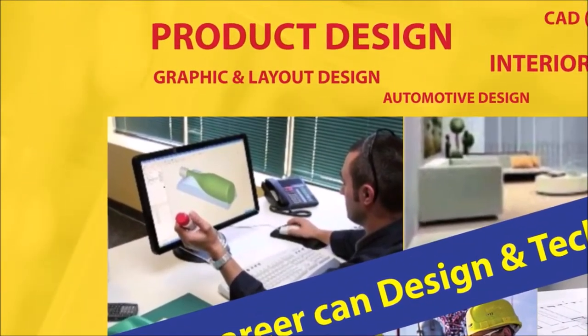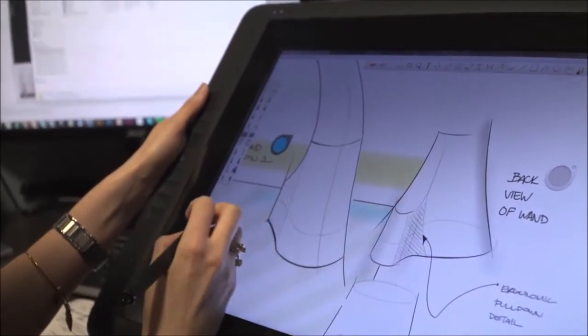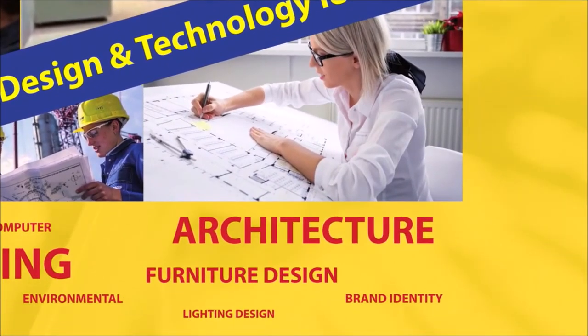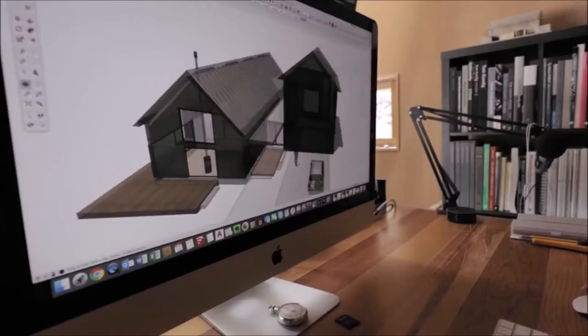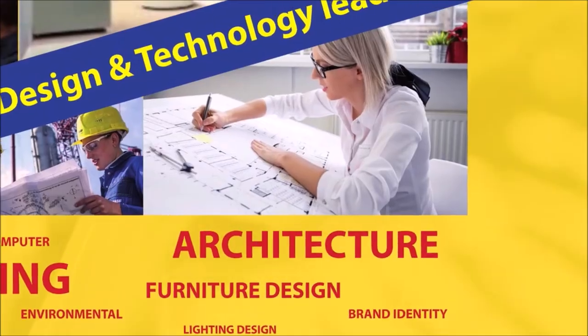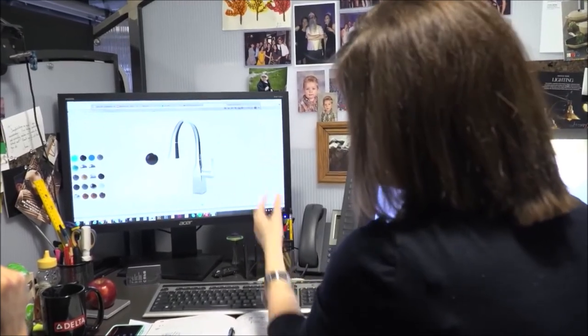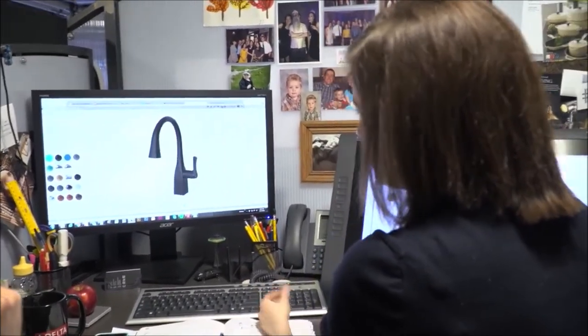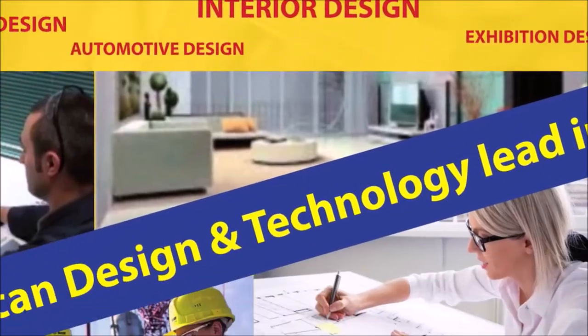You could then go on to have a successful career in many different fields of design. You could go into product or graphic design, work in fashion, design furniture or become an architect. You could become an interior designer or a CAD technician, work in automotive design or any field of engineering — from designing electrical products, roads or even planes and ships. The different pathways are endless.